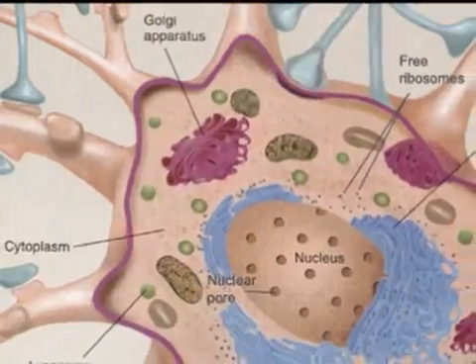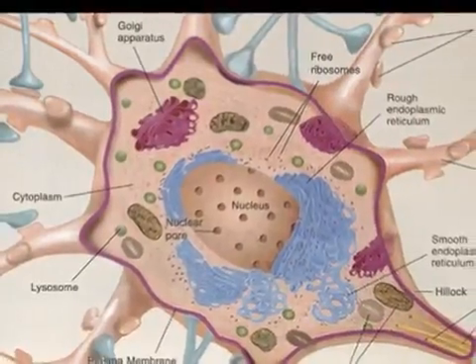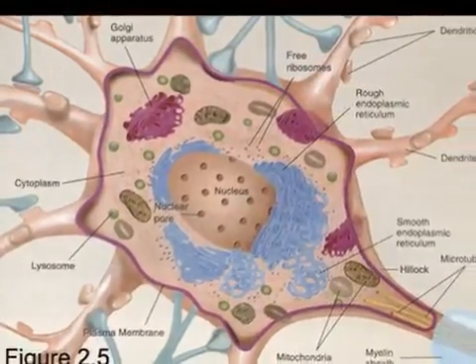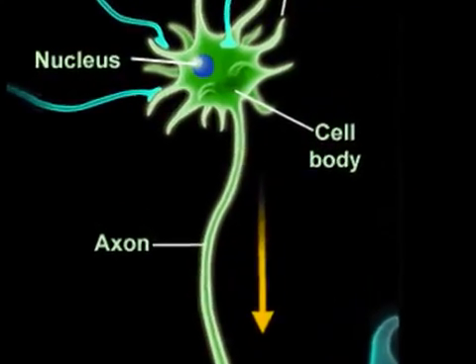A typical neuron has all the parts and organelles that any cell in the human body would have to function, except there are several specialized structures that set them apart. The main portion of the neuron is called the soma, or cell body.